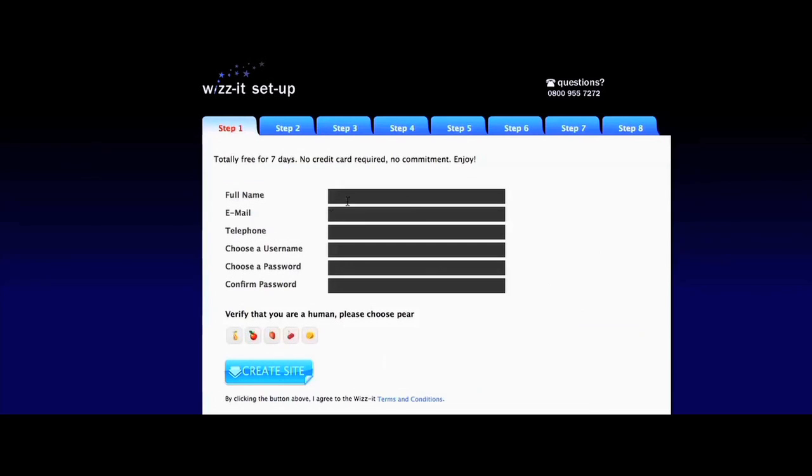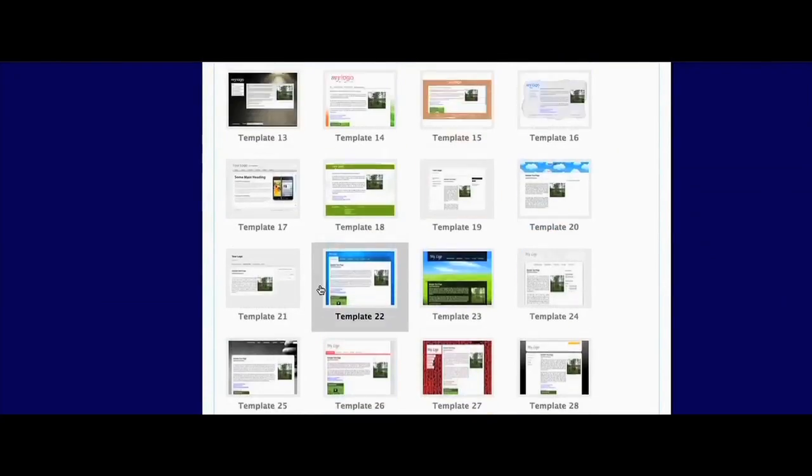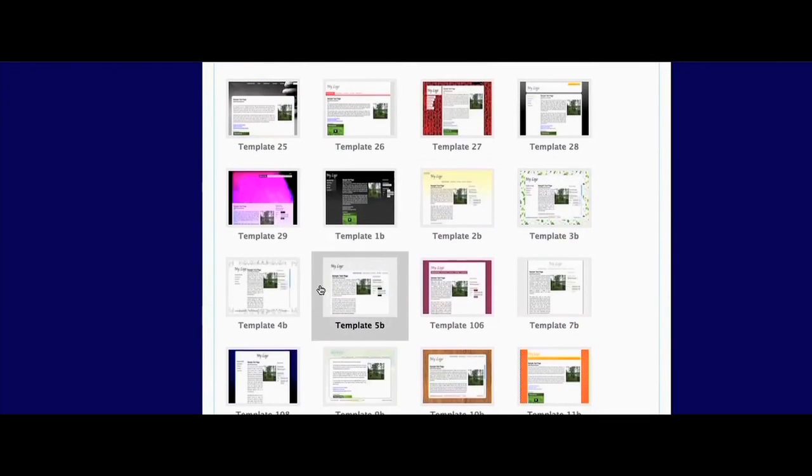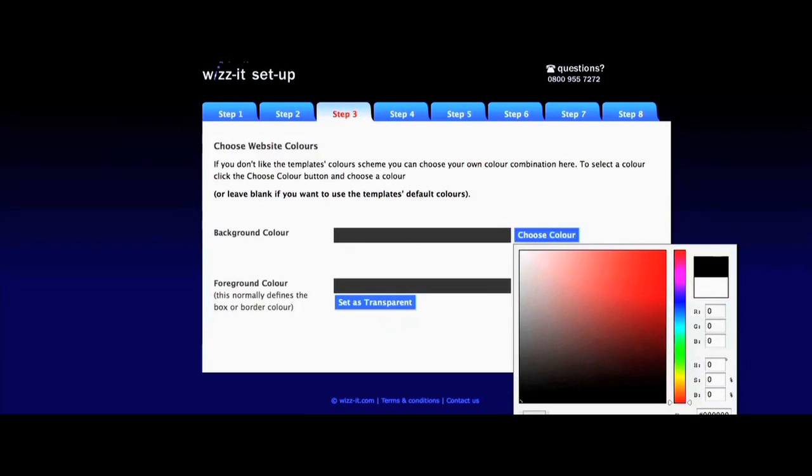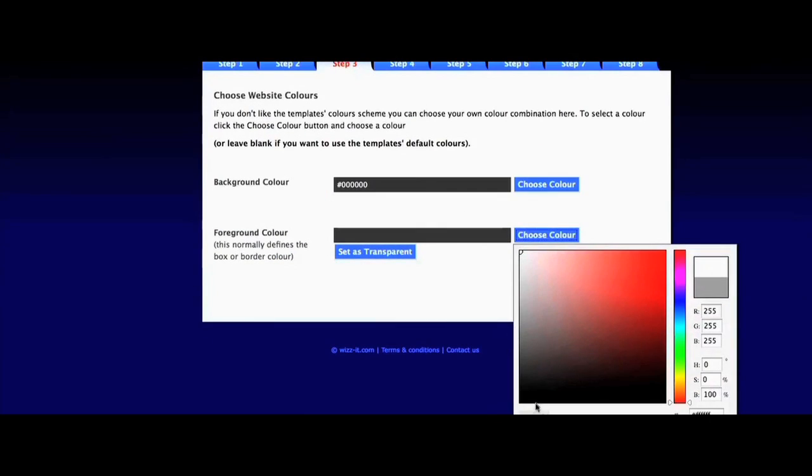To get started, simply enter your name, email address and login details. Then select from a range of beautifully designed and customisable templates. If you'd like to use your own website colours, choose them here, or alternatively, leave them as they are.